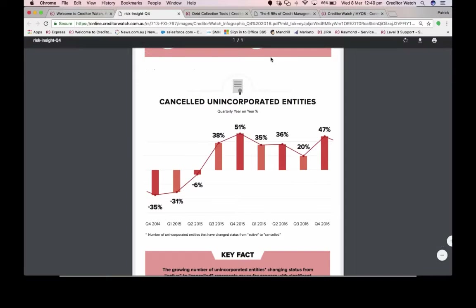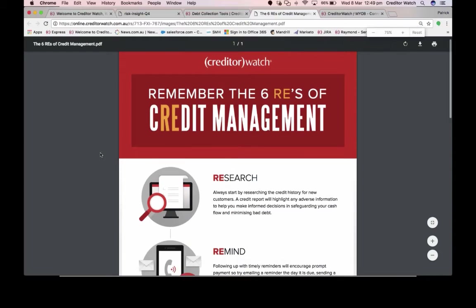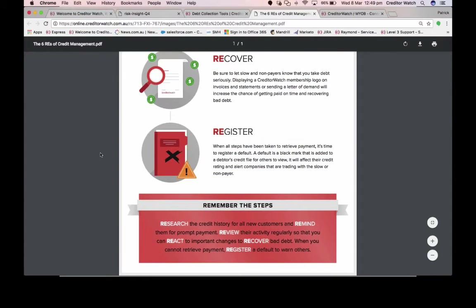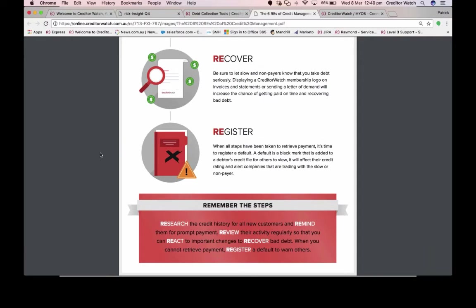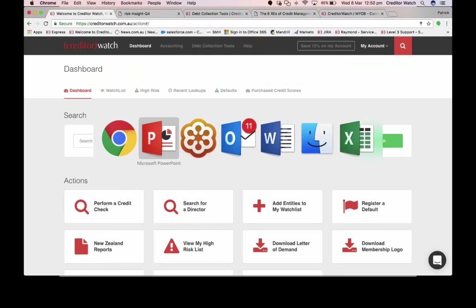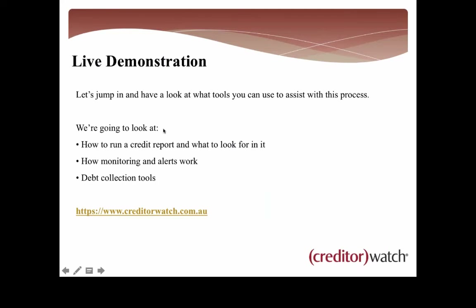Let's have a quick look at that infographic. You'll be able to access it within the slides when we send them through — it's perfect to print out and have next to your credit manager or accounts receivable officer on their desk so they always know what to look for. The next step is to jump into Creditor Watch and look at what tools we provide to assist with this process — how to run a credit report, how monitoring and alerts work, and a couple of the collection tools.